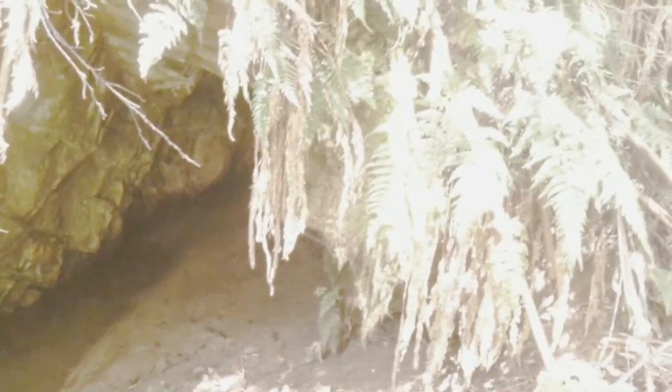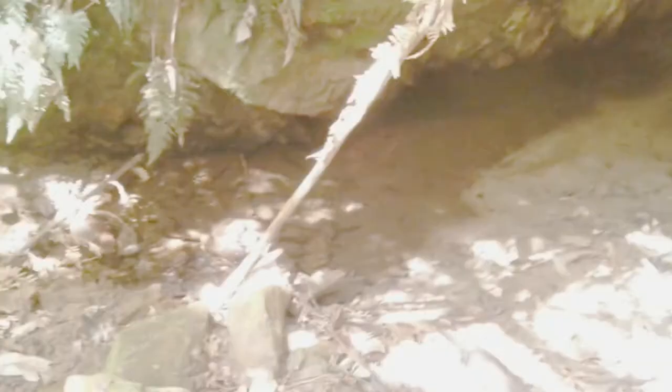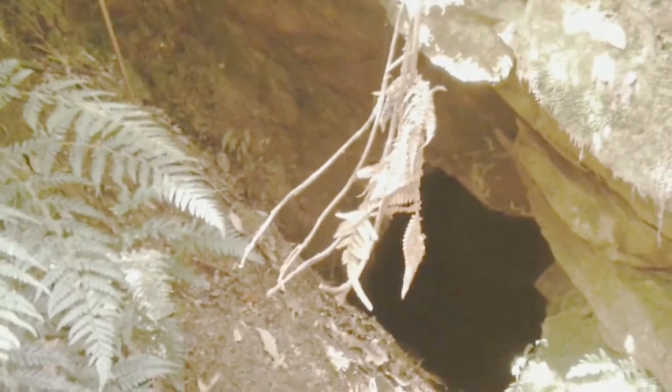We think they probably diverted this creek on purpose, for some reason. Maybe they had a dam here. That's probably an adit coming out of the mine up the hill.